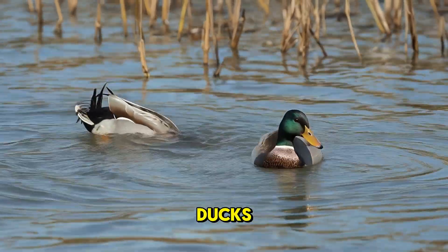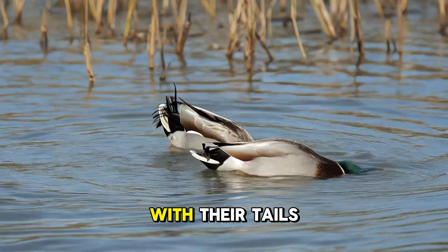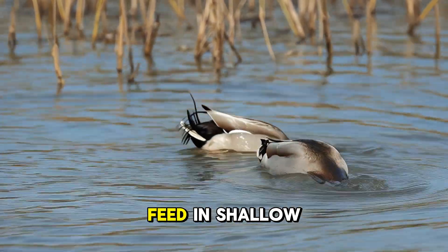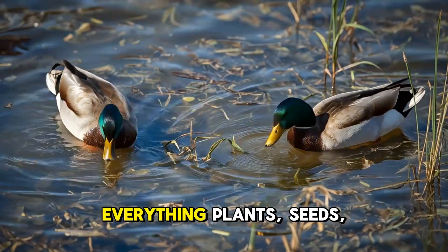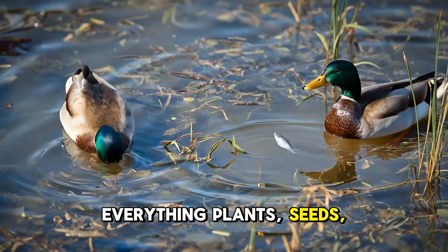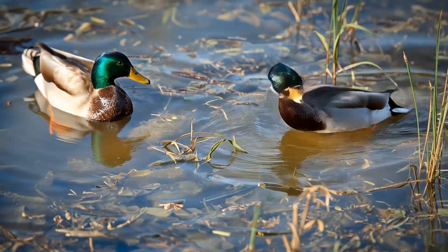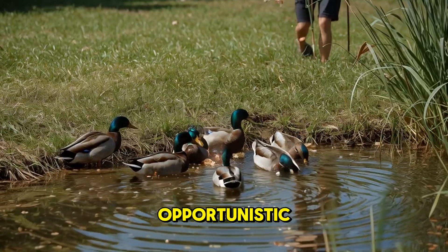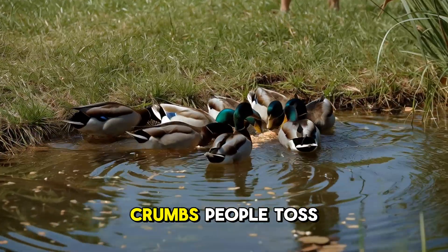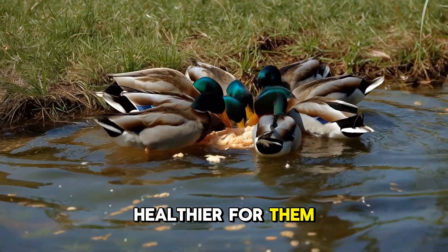Mallards are dabbling ducks, which means instead of diving deep, they tip forward with their tails sticking up while they feed in shallow water. They eat a little bit of everything — plants, seeds, insects, and even small fish if they get the chance. They're also opportunistic, meaning they'll happily snack on bread crumbs people toss, though natural foods are much healthier for them.